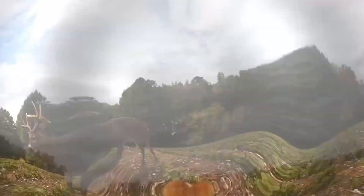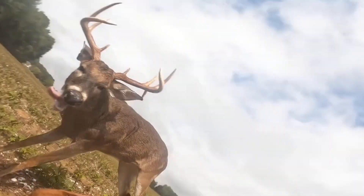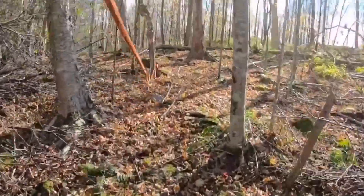As the dog tracks the deer, it will also use its sense of smell to determine the age of the scent trail. A fresh scent trail will be stronger and easier for the dog to follow than an older one. The dog will also be able to tell the direction of the deer's movement by the strength of the scent trail.